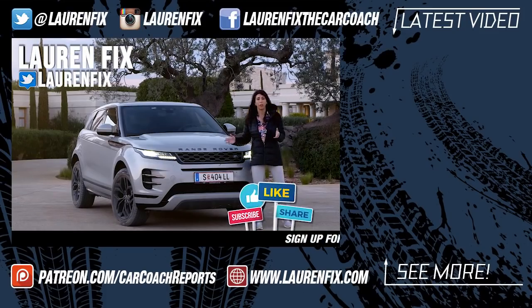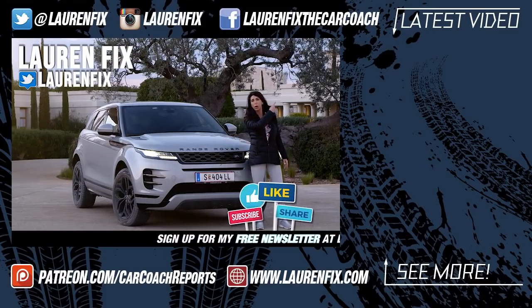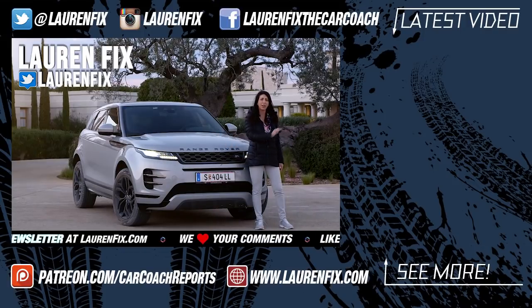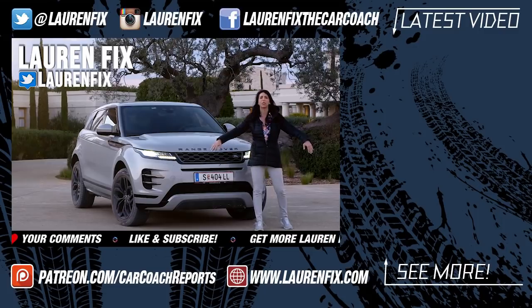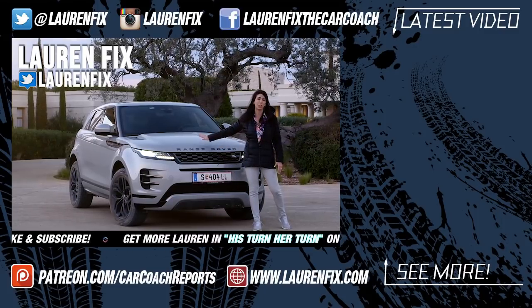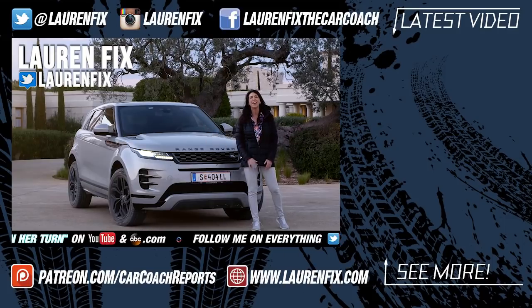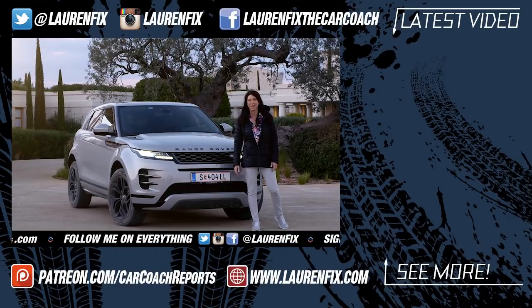If you like this video and you'd like to see some others, make sure to click right up here for our current upload. If you want to see what YouTube suggests, it's right down there. If you'd like to subscribe, it's right over here. All the details are down below in our social media — you've got to check out the pictures of this vehicle here in Greece. It was amazing. Thank you so much for watching. We'll see you next time.